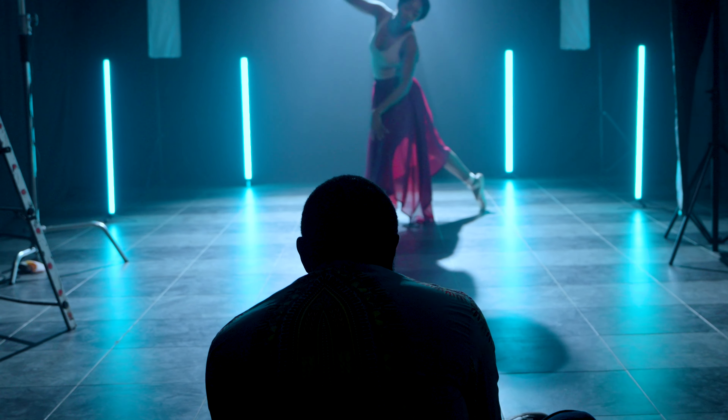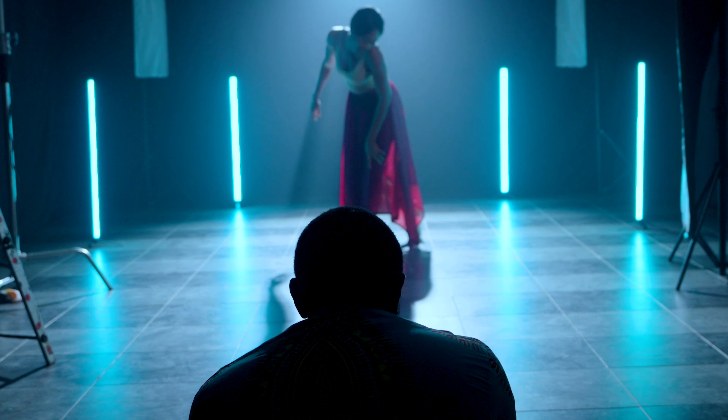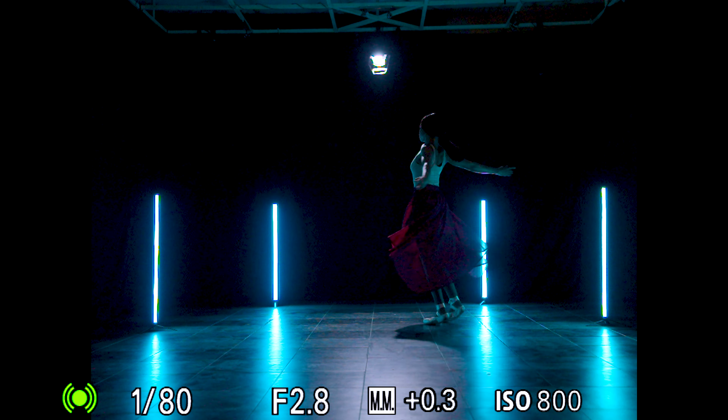The a7R5 has a whopping eight stops of image stabilization. This is a massive upgrade from the 5.5 stops its predecessor had. And it's by far the smoothest stabilization I've ever used on a mirrorless camera.